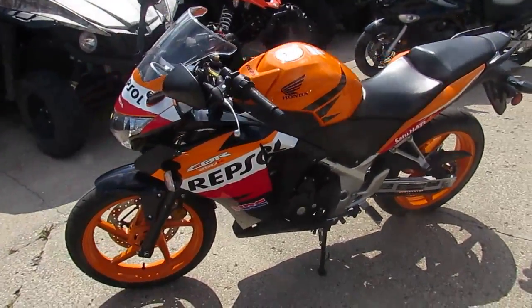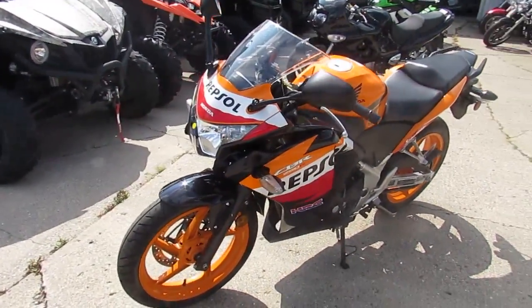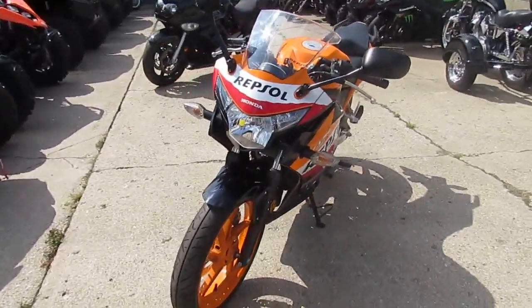Anybody looking for a used sport bike, we got it here at Approval Power Sports. Over 450 used bikes in our showroom.